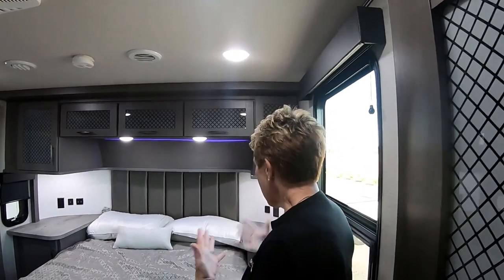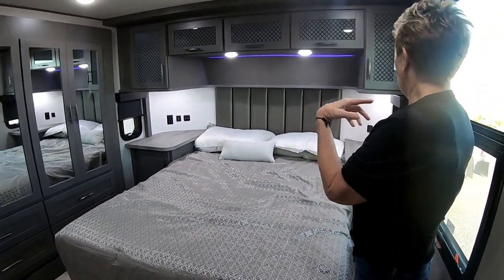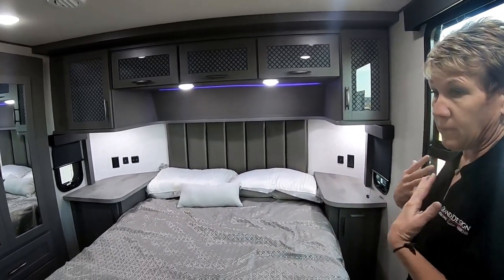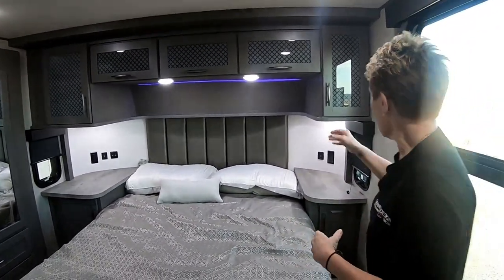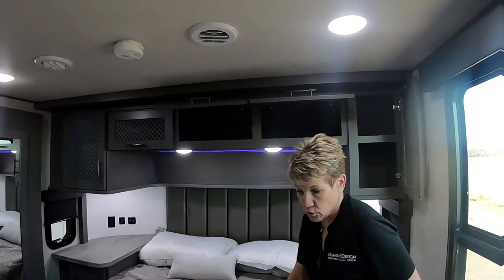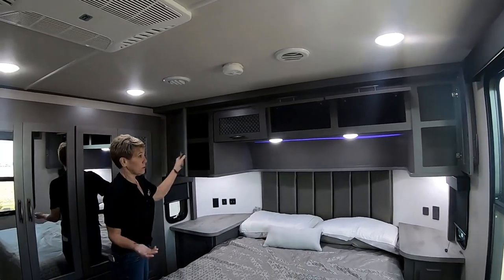They opted for the queen, which allows them to have two side tables — to me that's instrumental. That's why we opted for a queen versus a king. I feel like there's ample storage in here for a fifth wheel. Ample storage, pretty deep. You have storage on that side as well, and over here the driver's side of the bed has a little bit bigger table.